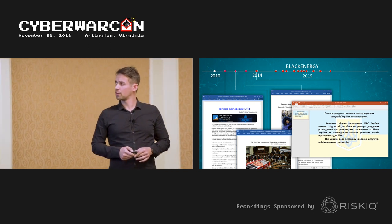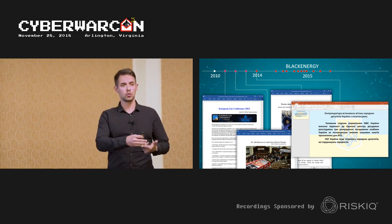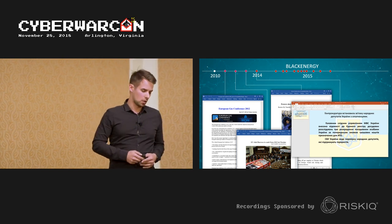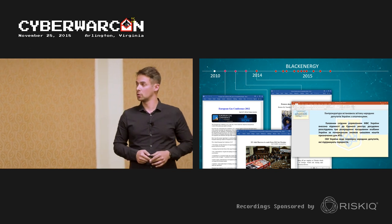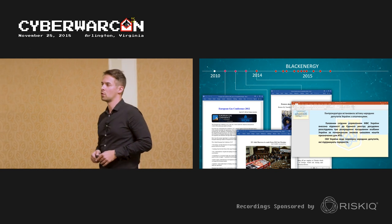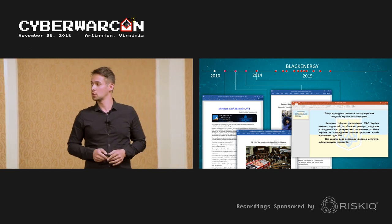There were a number of high-value targets including government, news media, and transportation. But the one everyone knows best is the attack against the Ukrainian power grid in December 2015, which was the first ever malware-induced blackout in history.